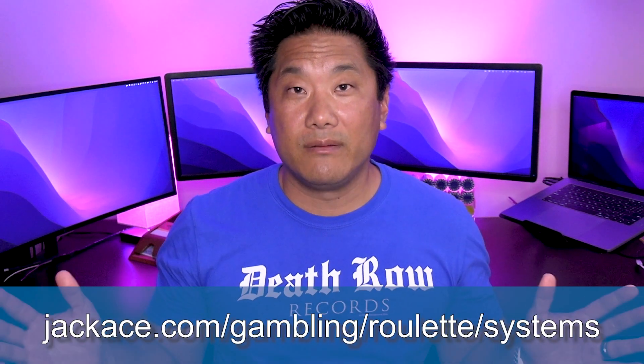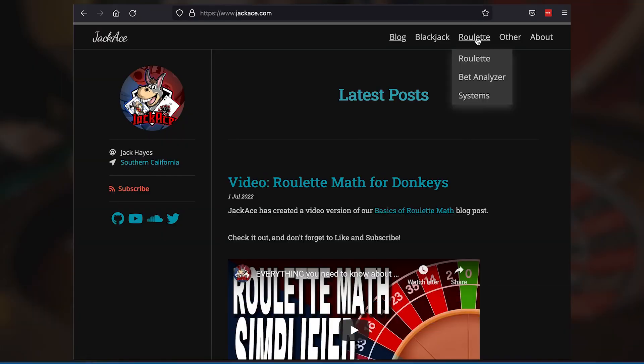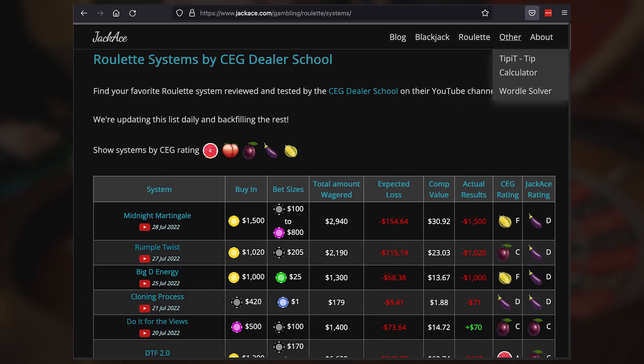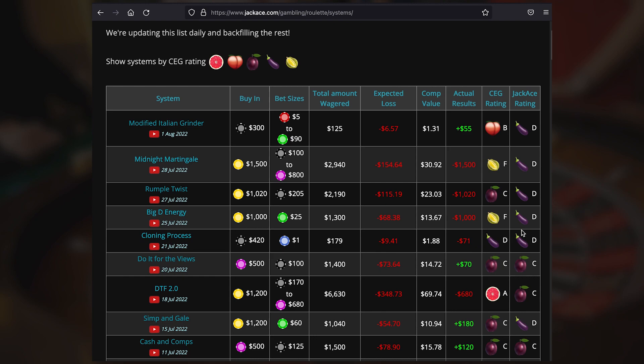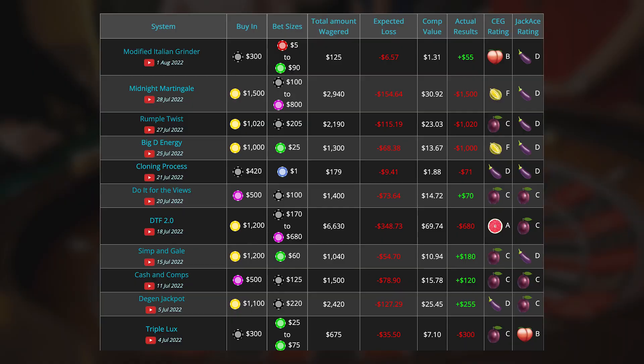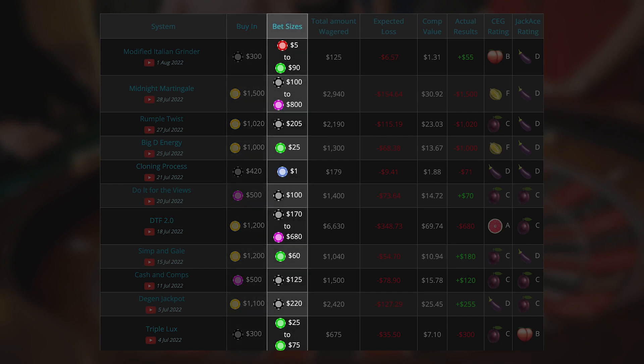To get to my catalog of roulette systems, just go to this URL or go to JackAce.com and click on roulette systems. Here you'll find a list of systems that I've painstakingly recorded spin by spin over the last couple of months. Everything is sorted with the most recent systems on top. You can find a system that suits your personality by looking for one with an appropriate buy-in amount and bet per spin range.